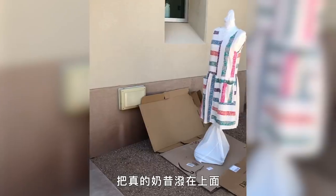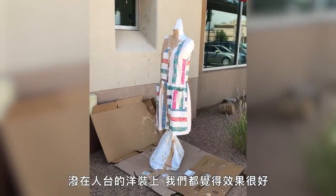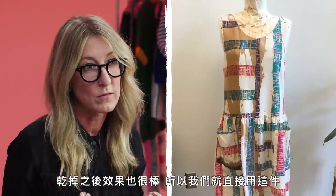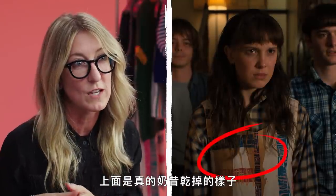We found the best thing to do was to actually throw a real milkshake on it, and our prop master Nico physically threw it on the dress that we had on a dress form. We loved the way it looked, the Duffers loved it, so we let it dry and see what happens. It dried well, and so we actually used that — that's the dress she's actually wearing. Physically, it has real milkshake dried on it.